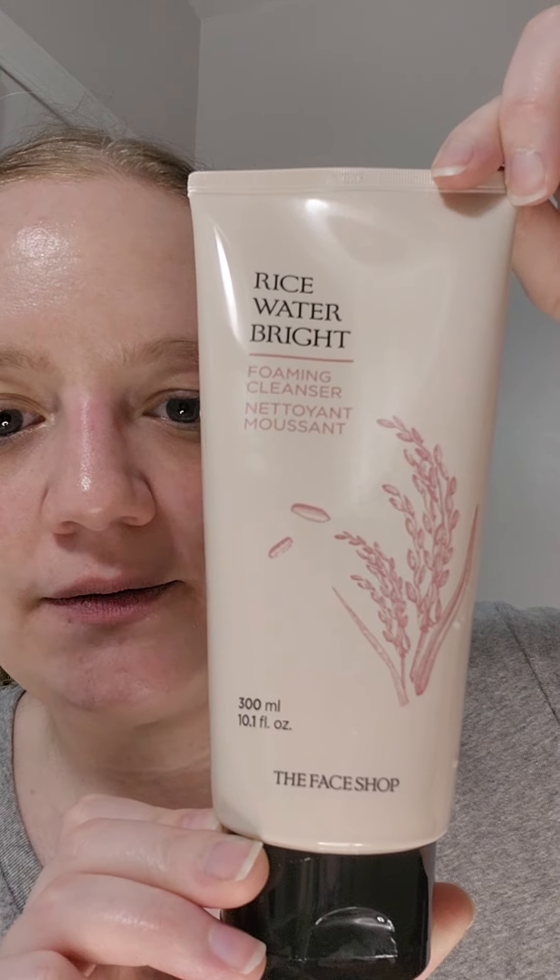This is after only consistently using it at night for a week. First you want to cleanse — I used the Rice Water Bright foaming cleanser, which is one of my favorites and helps with brightening. It's a perfect complement until we get the Beyond Glow cleansers in about a month. Then I used the Pineapple Plus toner, because you want to cleanse and tone your skin before doing anything else.